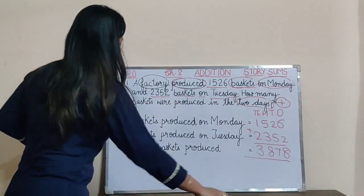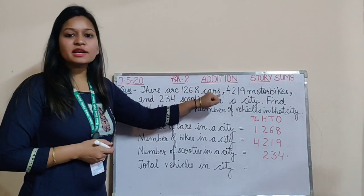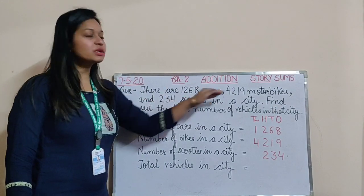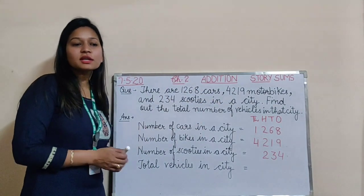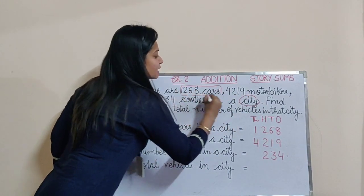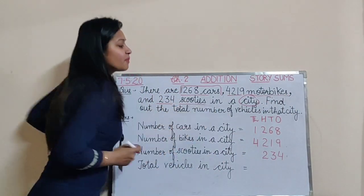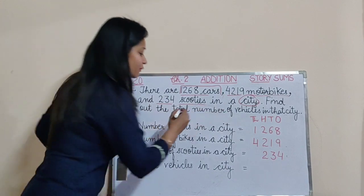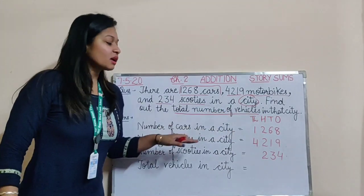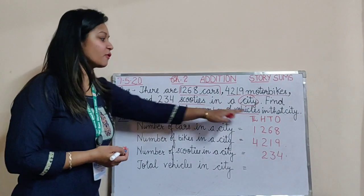Let's look at the next question. There are 1,268 cars, 4,219 motorbikes, and 234 scooties in a city. Find out the total number of vehicles. We need to find the total number of vehicles. Vehicles are the means of transport we are using, like bikes, scooties — these all are vehicles.